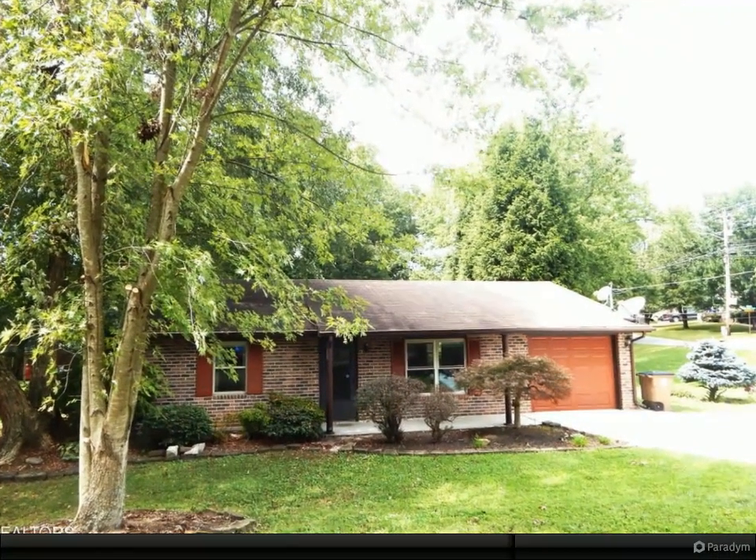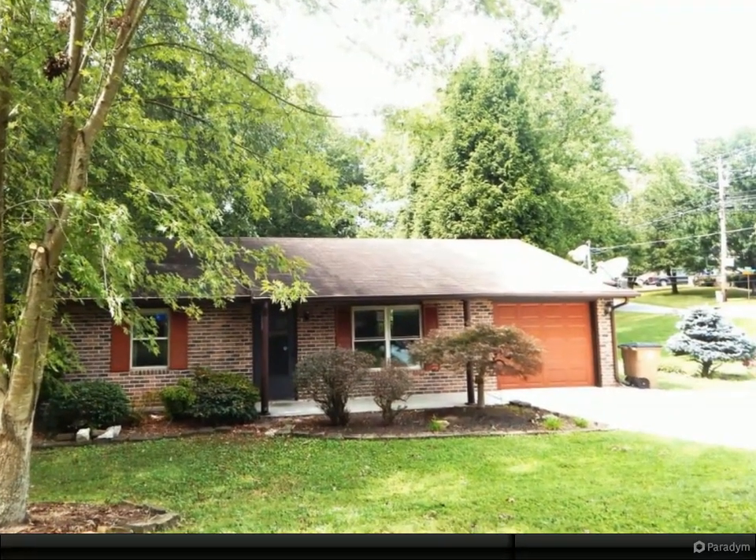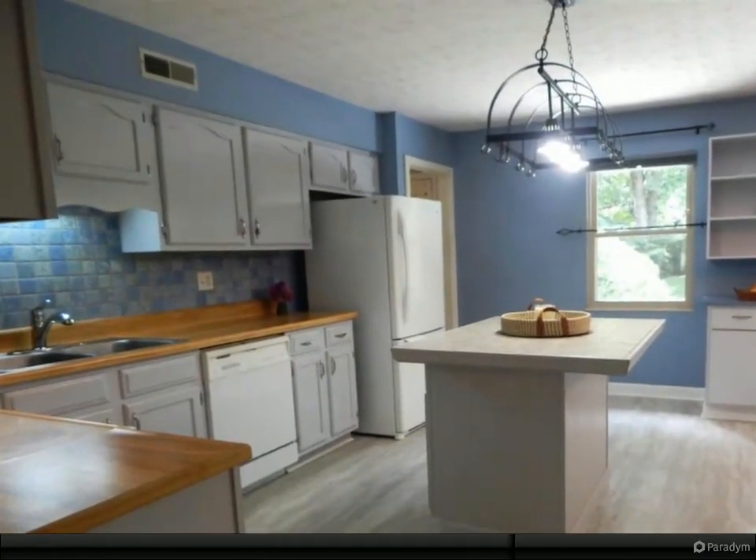This hard-to-find all-brick, well-maintained ranch home on a large corner lot is in a super convenient location, making it an easy drive to downtown, UT, West Knoxville, or Oak Ridge.